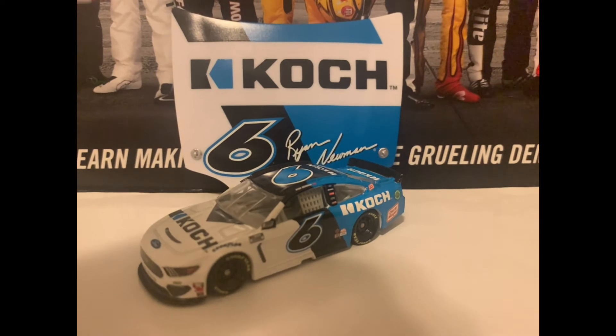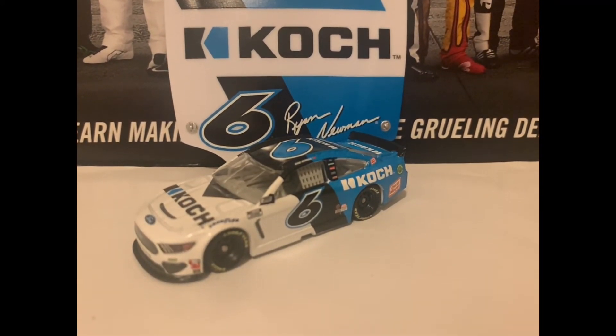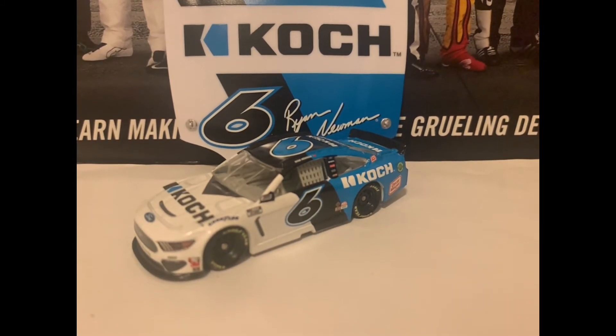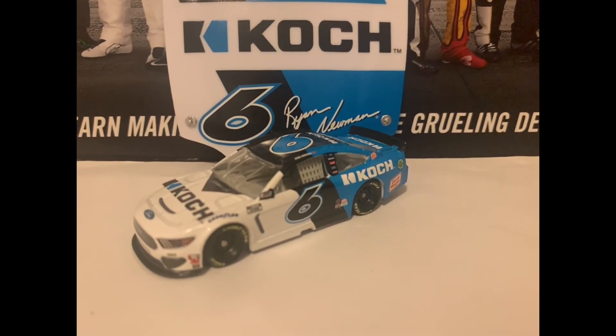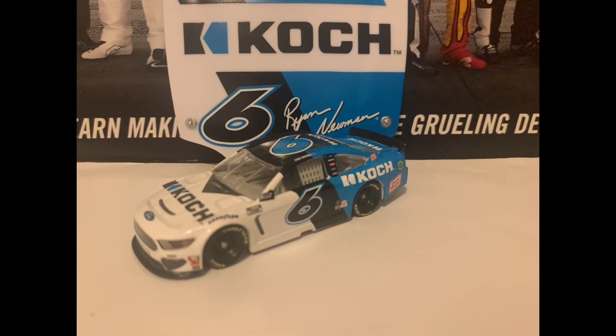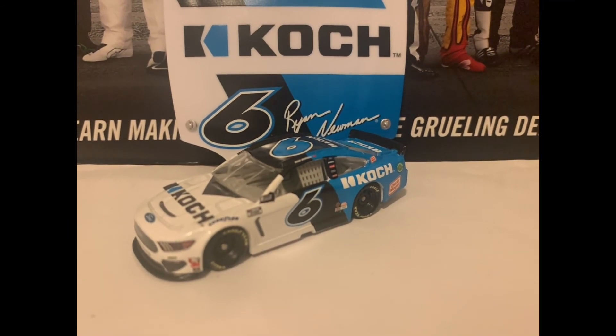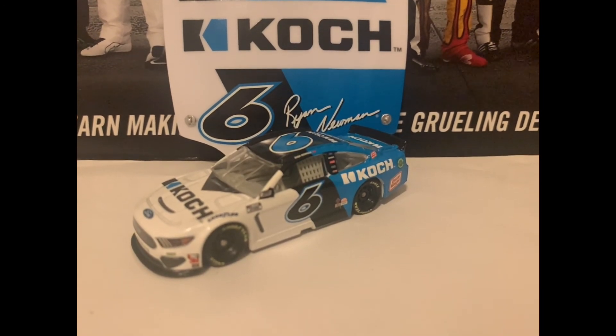And that is it basically for this diecast review. Thank you guys for watching — make sure you like, comment, and subscribe. I've got more diecast reviews coming out. Christmas time I'm really wanting some 1:24-scale diecast, as well as some 1:64-scale older diecast. I'll see you guys in the next video, and remind you to keep fighting the good fight out there during this rough coronavirus time, and celebrate the good times with Christmas coming up.